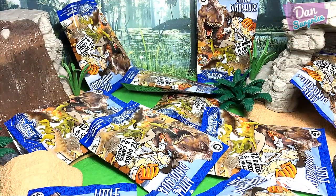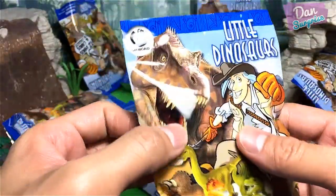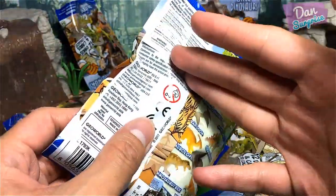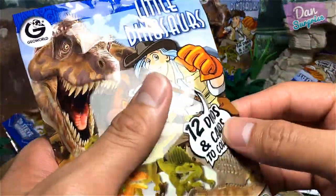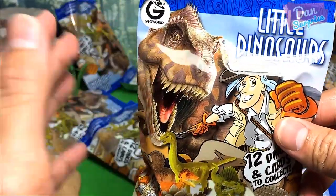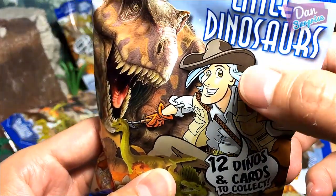These blind bags are from Jovo Dr. Steve Hunters Series. This is not a sponsored video — I basically purchased all these blind bags myself from a local Toys R Us. Check this out, what beautiful packaging with a huge Tyrannosaurus Rex right on it — the most popular dinosaur in the world. And I guess this must be Dr. Steve Francis's little dinosaurs.